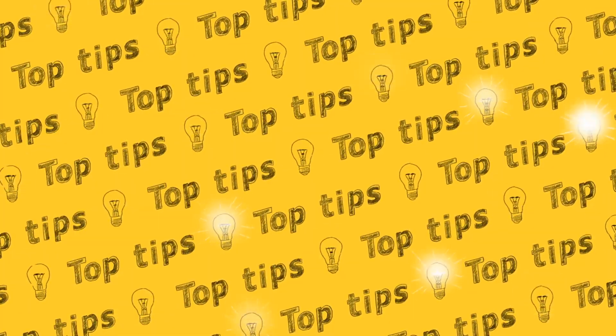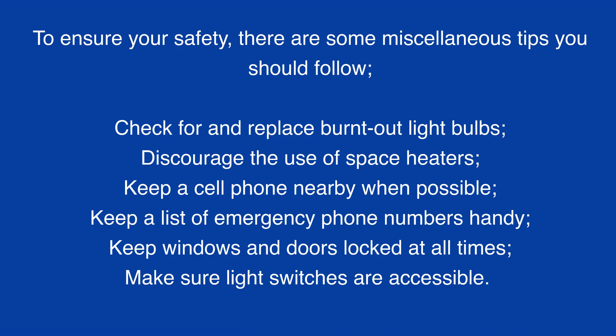Miscellaneous tips. To ensure your safety, there are some miscellaneous tips you should follow: check for and replace burnt-out light bulbs; discourage the use of space heaters; keep a cell phone nearby when possible; keep a list of emergency phone numbers handy; keep windows and doors locked at all times; make sure light switches are accessible.